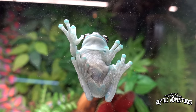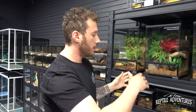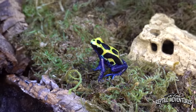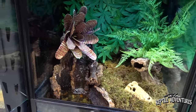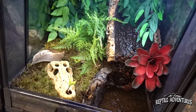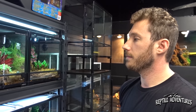The frog wall features tree frogs including burgundy red eyes, albino red eyes, and regular red-eyed tree frogs, plus Pac-Man frogs. The dart frog and milk frog enclosures are set up as natural bioactive setups with water features — something the store is really proud of. The shop also sells isopods for customers who want to set up their own bioactive enclosures at home.